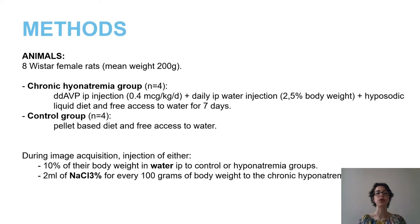We had two groups of animals: the chronic hyponatremia group, where hyponatremia was induced with daily injections of DDAVP and water in addition to a hyposodic liquid diet, and we had a control group. Two maneuvers could be performed. An acute water overload would be given to the chronic hyponatremia group to induce acute-on-chronic hyponatremia, or to the control group to induce acute hyponatremia. Alternatively, hypertonic saline could be given to the chronic hyponatremia group to induce hypercorrection.